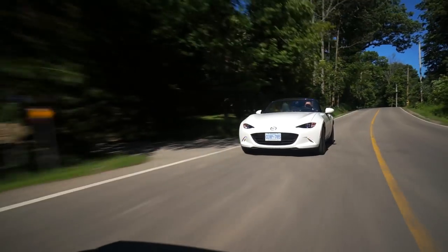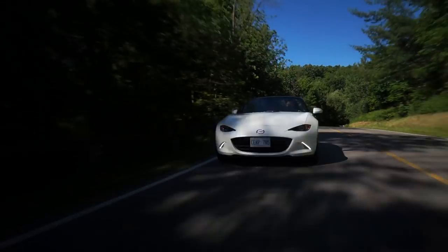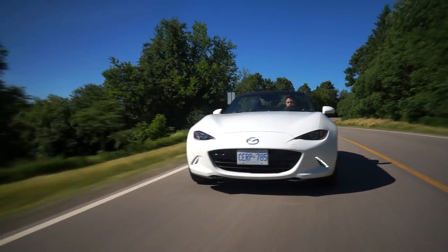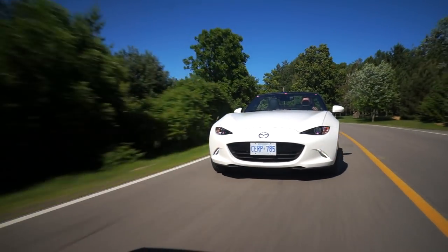Going into the twisties like this, the front end just kind of dances into the corner. The stock MX-5 has quite a lot of body roll, but that is not a bad thing. Never let anyone tell you that the body roll in an MX-5 is bad — it actually plays into the character of the MX-5. It's what you want. It allows you to feel the chassis movement and the suspension, and that is what makes it so incredibly predictable and easy to drive at the limit.